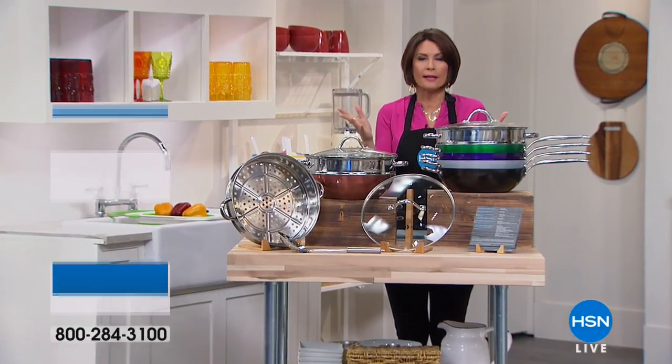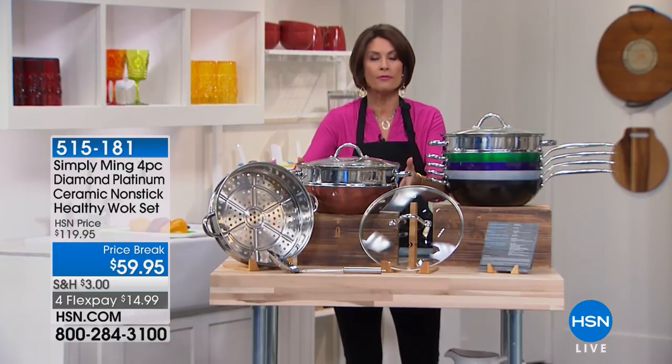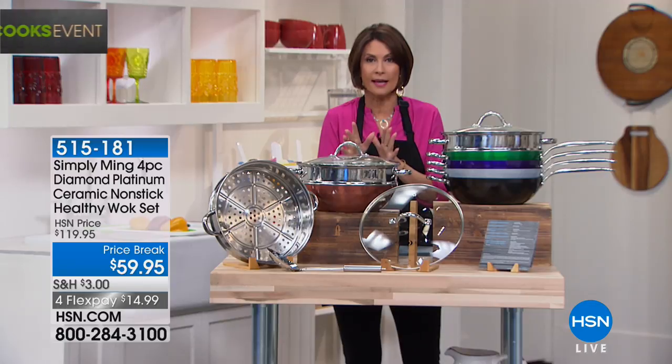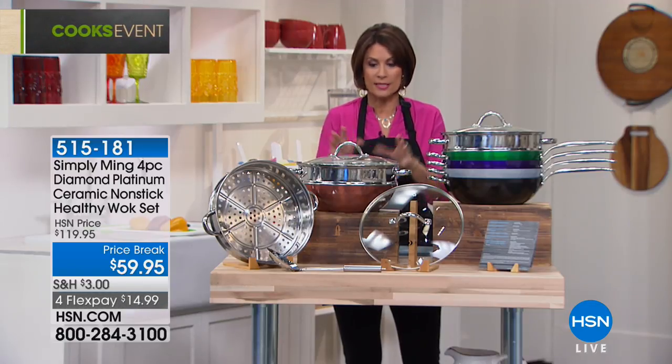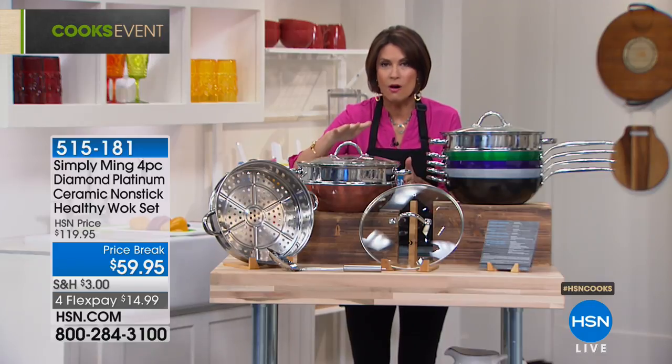You're seeing the entire superstar collection from Chef Ming Tsai, because now we have what is the number one bestseller in his line. It is his wok. If you have never experienced this wok, then please just sit tight because we're going to do something today that we have never done, which is give you the most amazing value that we can do on this wok.